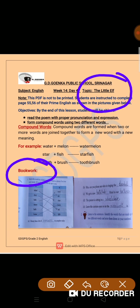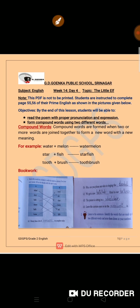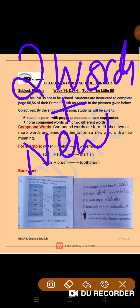But before doing the book work, we should all know what compound words are. Compound words are formed when two or more than two words are joined together to form a new word with a new meaning. So, what is a compound word? When we join two words or more than two words together to form a new word with new meaning, that is a compound word.